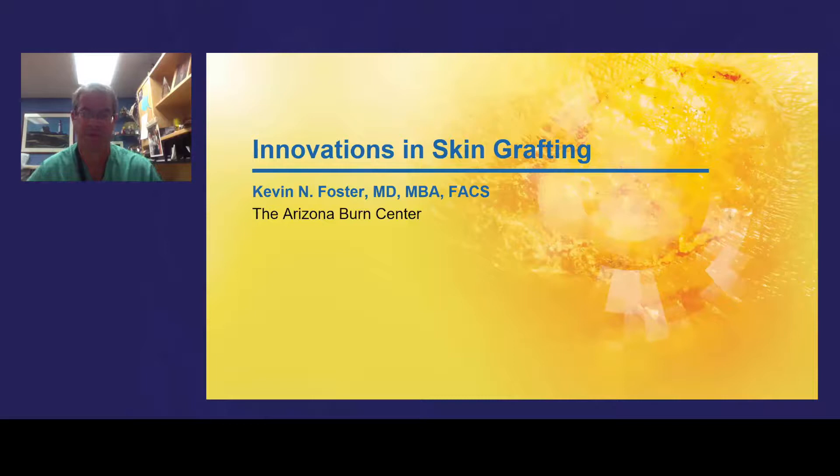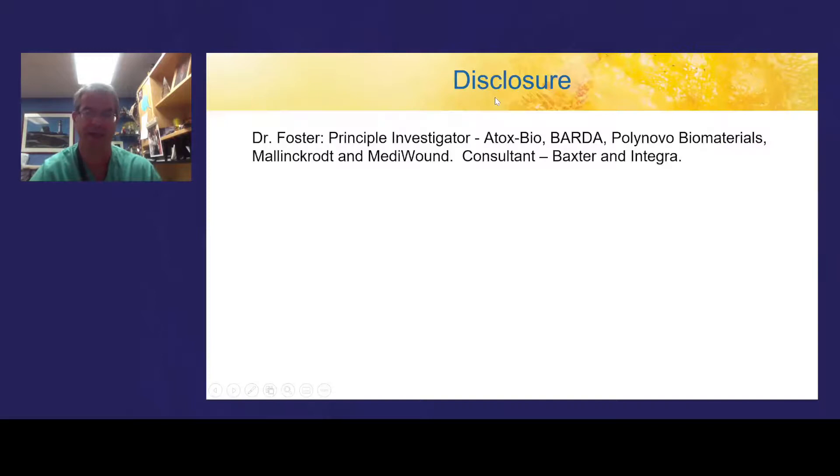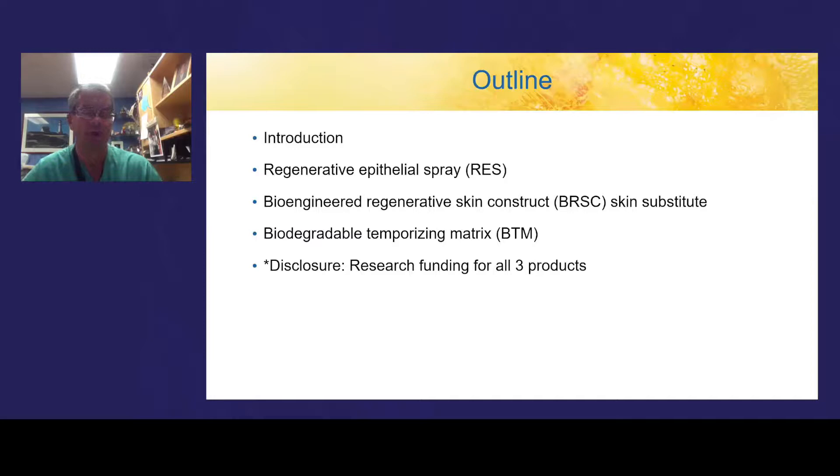My name is Kevin Foster. I'm a burn surgeon at the Arizona Burn Center in Phoenix, Arizona, and it is my pleasure to present innovations in skin grafting. We are going to talk about three different products that have really changed the face of the surgical management of the burn wound over the last decade or so. I have a disclosure — I have participated in research studies with the companies that manufacture each of these three products. We'll talk first about regenerative epithelial spray, a keratinocyte spray, then about a true bilaminate skin substitute BRSC, and then a dermal substitute called BTM, which is the newest product.